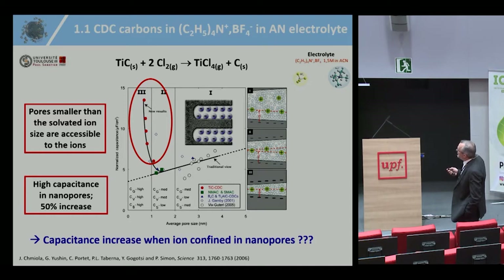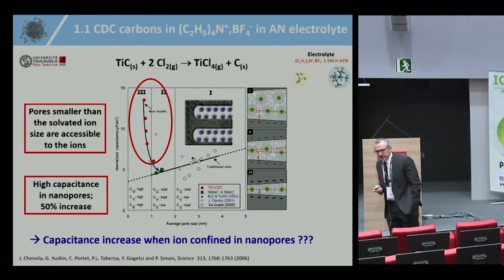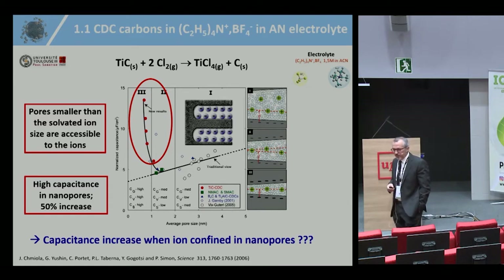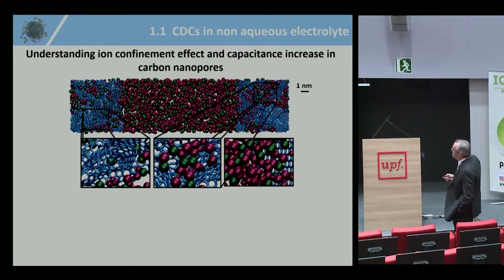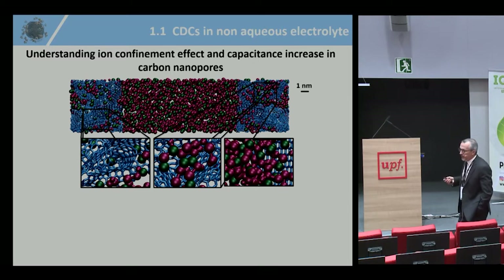A couple of years ago, using this porous carbon, we plotted capacitance versus carbon pore size. Comparing with literature data points, we observed a very high increase in capacitance when the carbon pore size was below one nanometer. This was the beginning of a huge body of work to understand why confining ions inside small pores increases capacitance so dramatically and why it improves supercap performance. The central question became: how can we design new electrochemical methods to understand ion confinement in carbon nanopores?